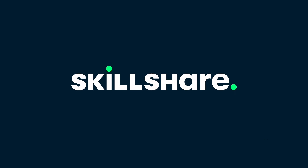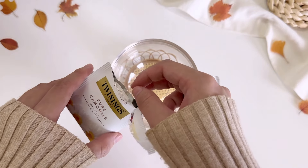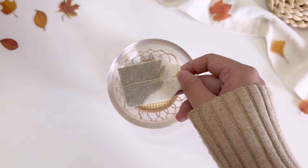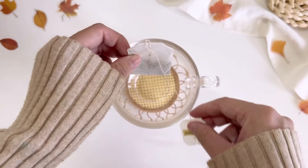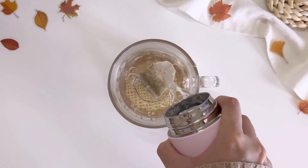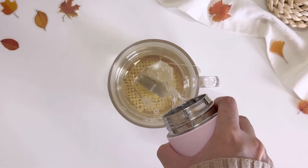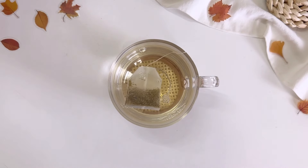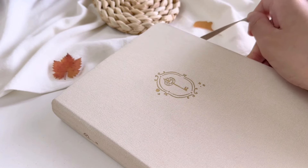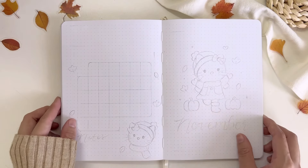Thank you to Skillshare for sponsoring today's video. Hi friends, welcome back to my channel. It's time to say goodbye to our bright and cheerful jellyfish theme for October — it's that time of the month to set up our bullet journal to welcome the new month. In today's video, we will be setting up my bullet journal for November 2024. And without further ado, let's start planning.